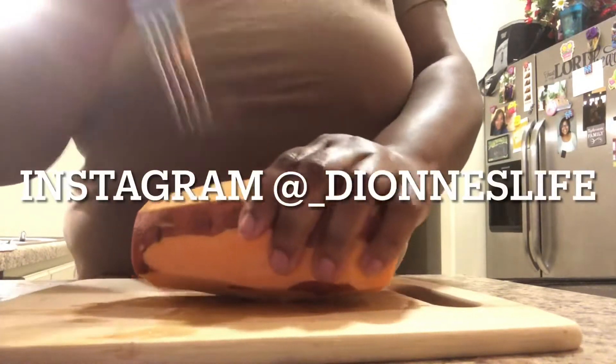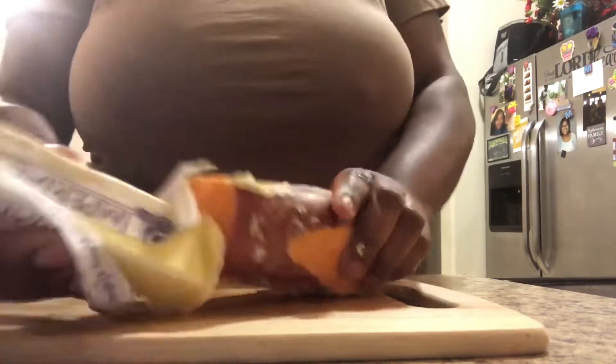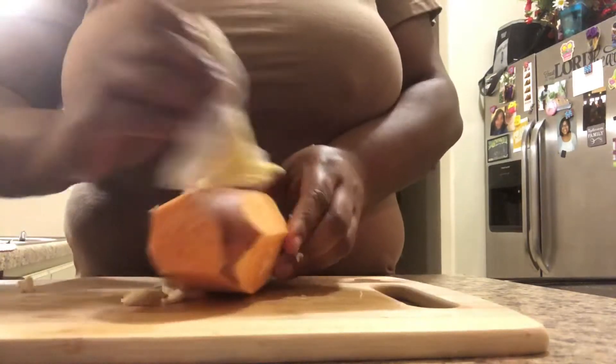Head on over to my Instagram page at underscore Dion's Life to receive updates on my channel and to see what I've got going on. I'll have the link to my Instagram in the description box as well.